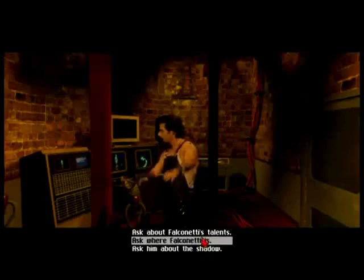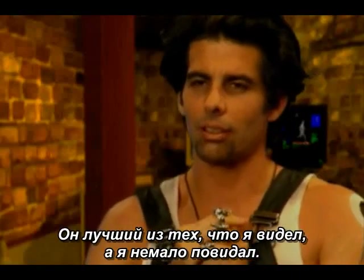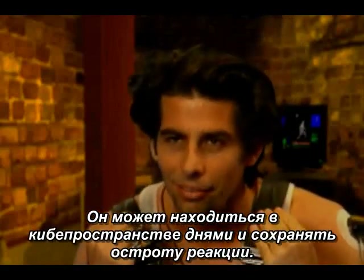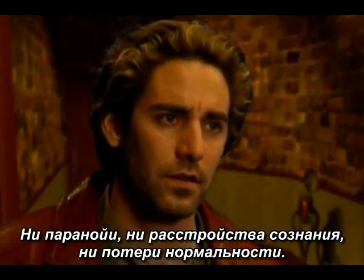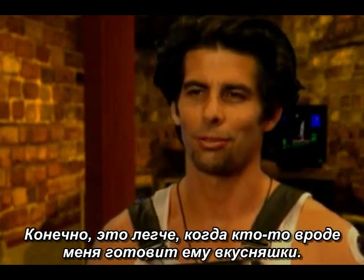'Tell me Twig, is Eddie as good as his rep?' 'Best I've ever seen, and I'm no amateur. He can deck for days straight and keep sharp. No paranoia, no mental fatigue, no loss of rationality. Of course, it doesn't hurt to have someone like me cooking for him.' 'Cooking?' 'Well, I make nachos.' 'You keep him drugged.' 'Hey, even an archangel like the Falcon needs medication. Extended decking — very hard on the dendrites, man.'